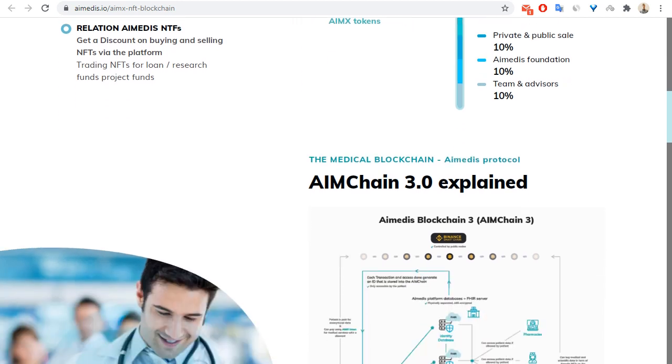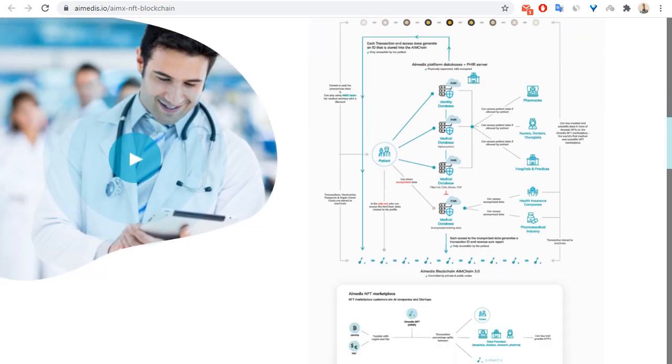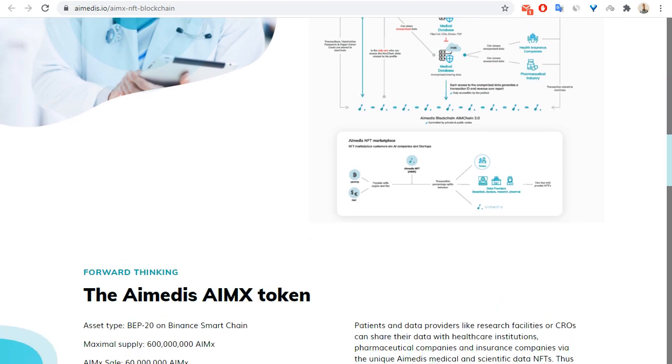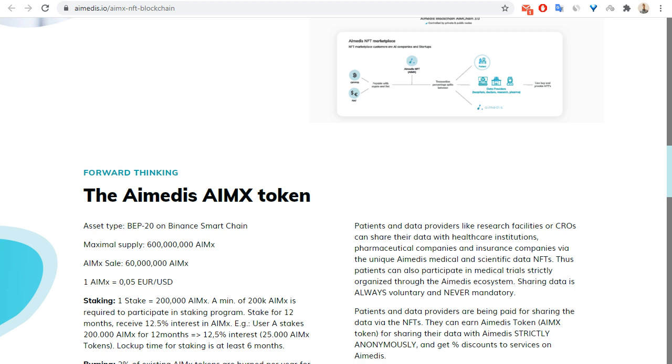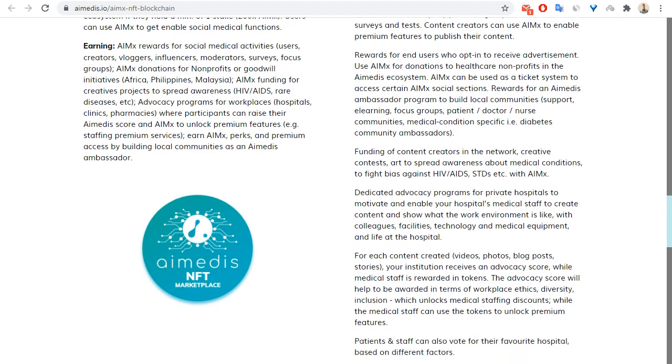Let me show you information about the medical blockchain — the IEMX protocol. You can see details about IEMX chain on this page, along with information about staking and burning. If you want to earn tokens and make money, you can stake your tokens and earn approximately 12% staking rewards.